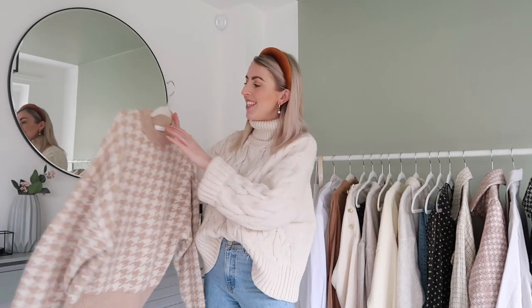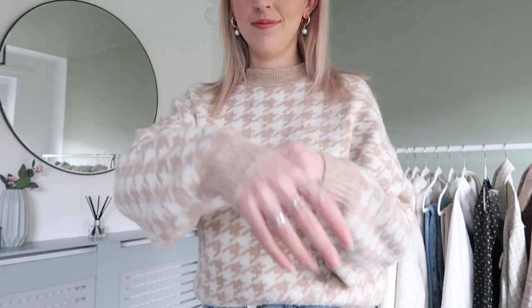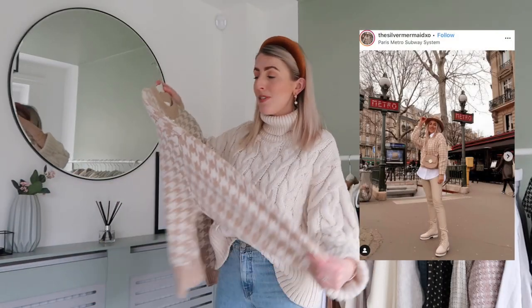Next I picked up this jumper, which I've worn quite a lot recently. It's only £17.99 and I got it in a size small. I love the neutral colour and the nude and cream houndstooth print — it's very, very me. I'll share a picture of how I styled it in Paris. It's super soft, and they also do it in black as well.